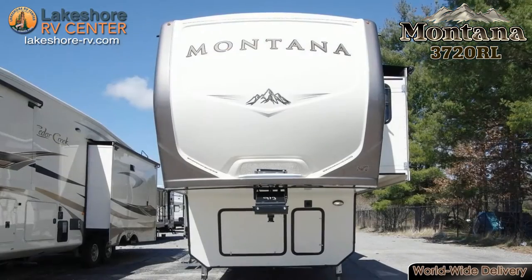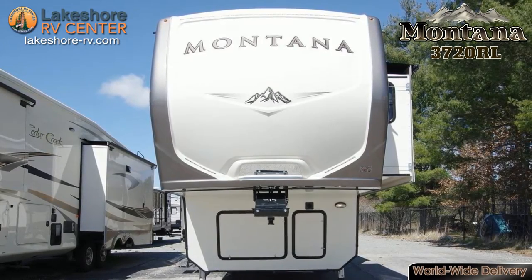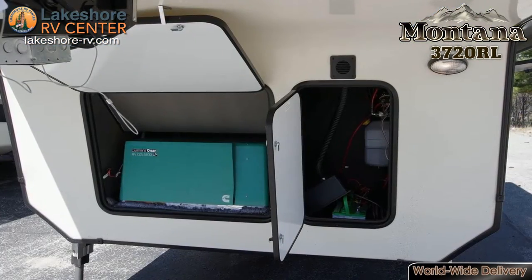Montana 3720RL. The Montana 3720RL truly is a home away from home. Check out why so many people love this fifth wheel.